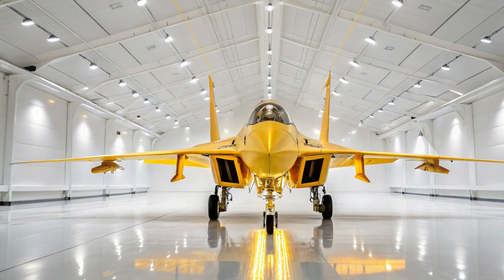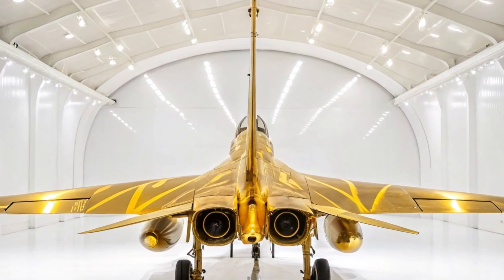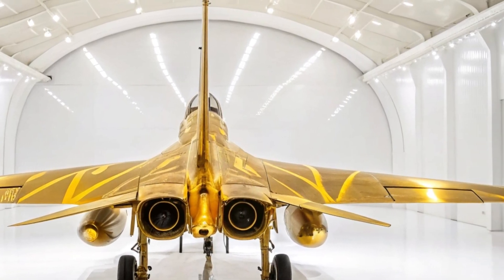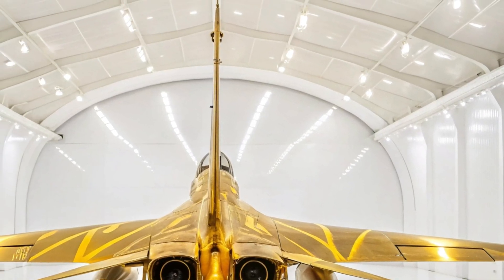The engines powering the J-16 provide a balance of thrust and efficiency. While the aircraft does not feature full stealth, it employs radar-reducing coatings and design features that minimize its radar cross-section. It's not invisible, but it is harder to see and harder to stop.